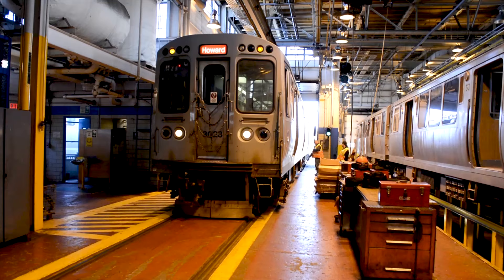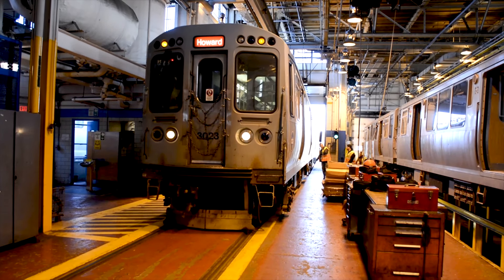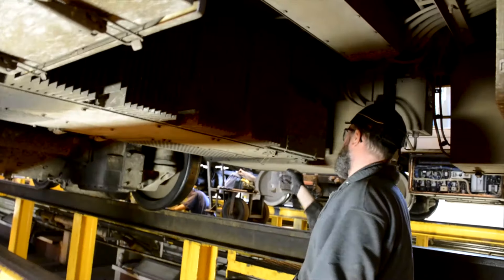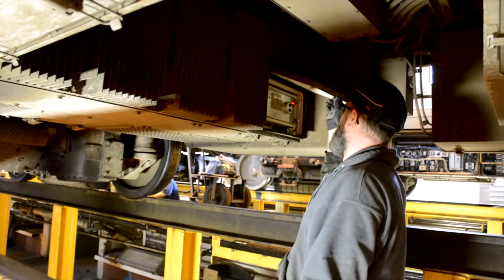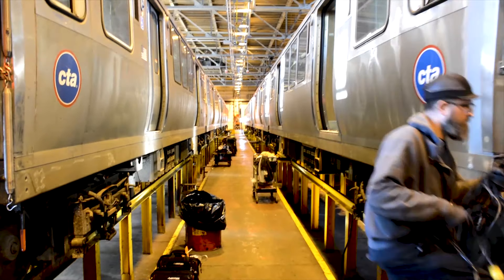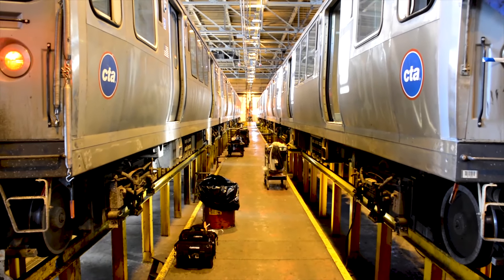The CTA is fortunate that it has a lot of experience in operating electric vehicles — those are the trains that we've run for decades now. We have the engineering capability and all of the power engineering experience to manage a system like that. So we're thinking about how we can leverage that experience as we build out the electric bus side of the CTA system.